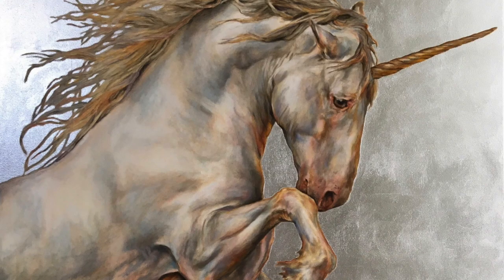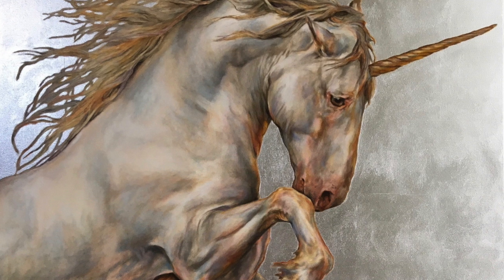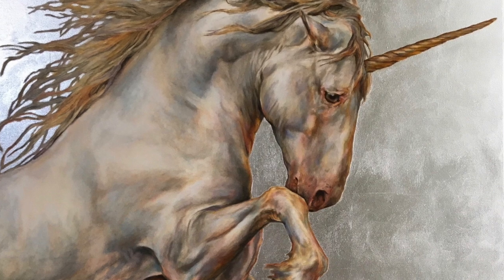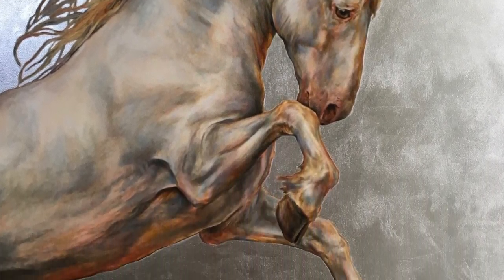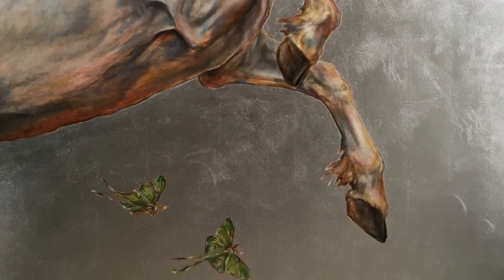I thought that was pretty cool because of this time that we're living in, going within and having our own spiritual growth. I was surprised myself that I would be called to do a painting of a unicorn — I haven't painted anything mystical since high school when I did a lot of dragons. But I feel that I'm really the vessel, the painting wants to be created, and so I was on board and I'm very pleased with the way this painting came out.